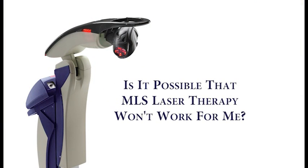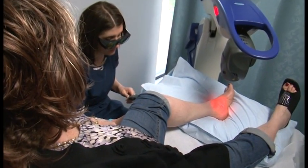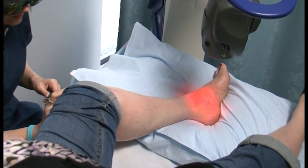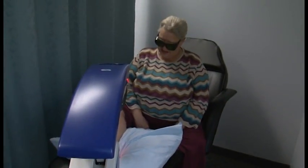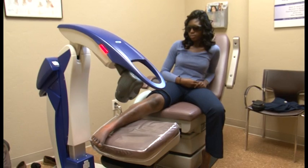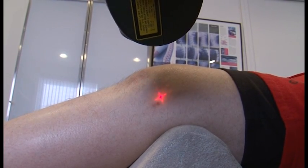Is it possible that MLS laser therapy won't work for me? There's always that chance, and nothing works for everything. I don't ever promise anybody anything, but the results we've seen so far have been well over 70% responders. What we're finding is 90% of our patients are achieving almost 90% relief of their symptoms, which is unheard of. In the vast majority of cases across the country, MLS laser therapy has meant relief from often intractable pain — without medication, without surgery.